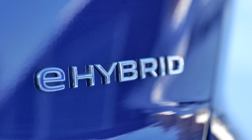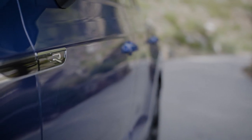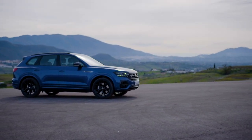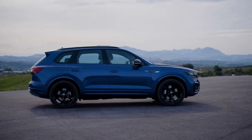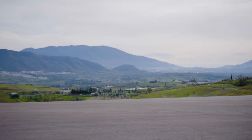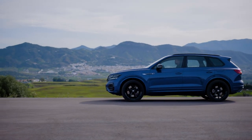The torque output however is an impressive 700 Newton meters. The battery on the other hand is just 14 kilowatt hours — that's tiny for such a big plug-in hybrid. Remember the BMW X5 plug-in hybrid has 24 kilowatt hours with around 80 kilometers of electric range, and the Mercedes GLE even has 31 kilowatt hours with an electric range of 100 kilometers.